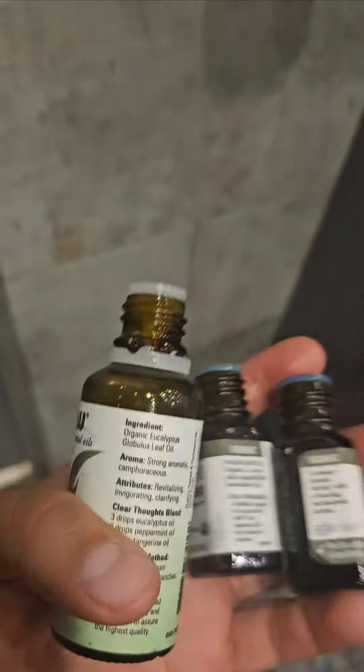Eucalyptus, rosemary, and lavender. The rosemary and the eucalyptus helps clean out your lungs, helps just refresh your skin. It can be good for skin, pimples, acne, all that. Lavender helps me relax after my workout a bit.